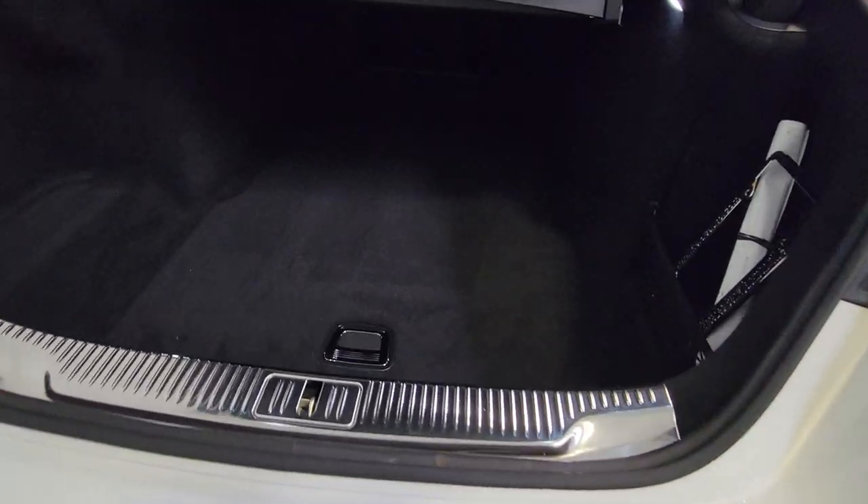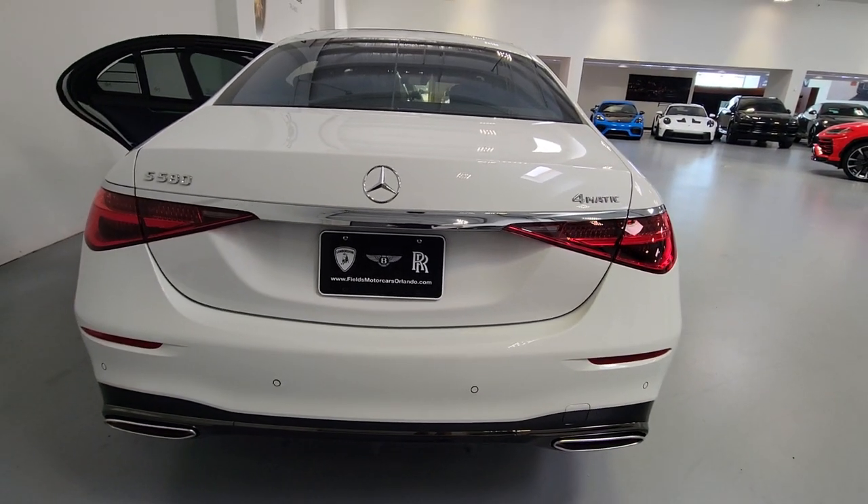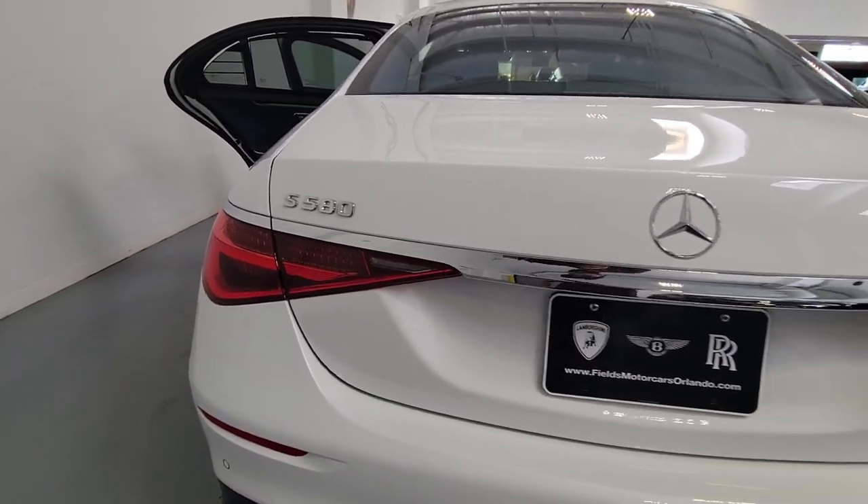Unsurpassed build quality, groundbreaking tech, exquisite elegance, and rewarding performance are yours in this remarkable automobile. These are just some of the great options this vehicle comes with.